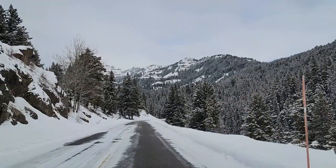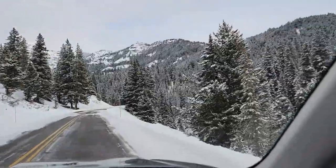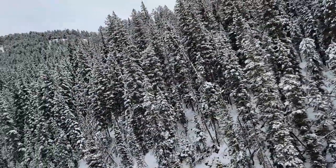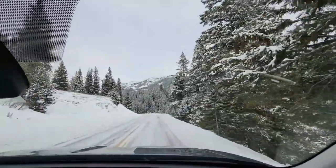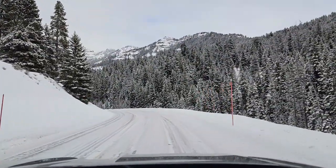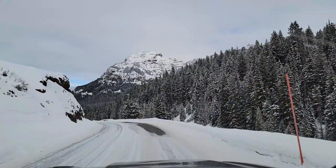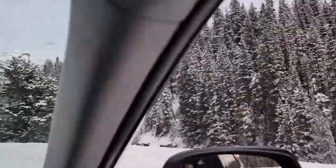I just saw a sign that said Icebox Canyon, so that's apparently where we're driving into right now. I look down there — imagine that's still Lamar River, I think. I'm kind of hoping to see moose now, but we'll see. Icebox Canyon, what a place to go in the wintertime.